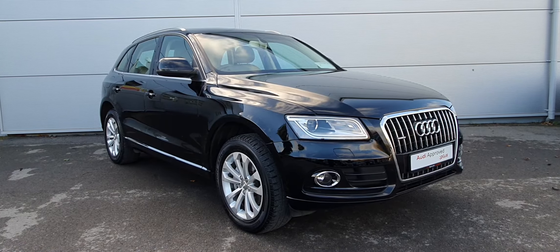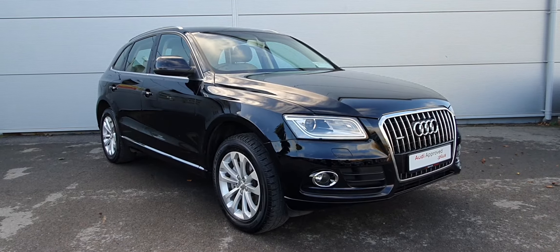For more information on this Audi Q5, please click on the link or call 121 3600.